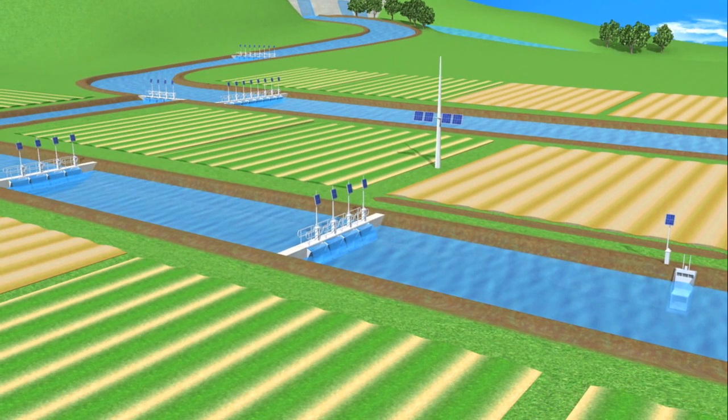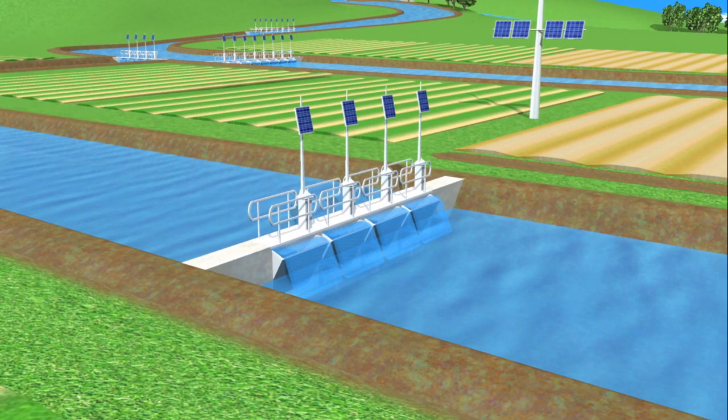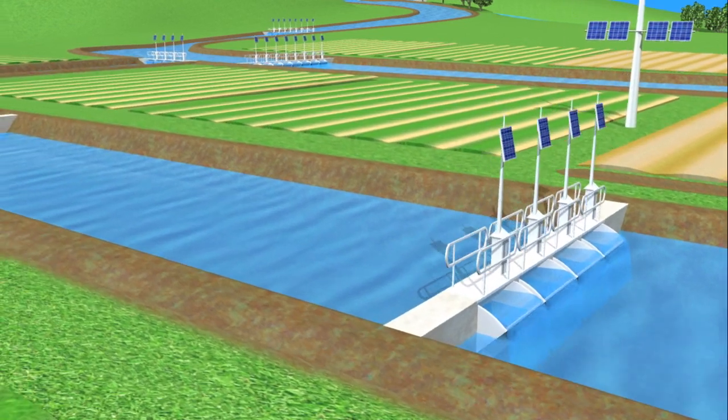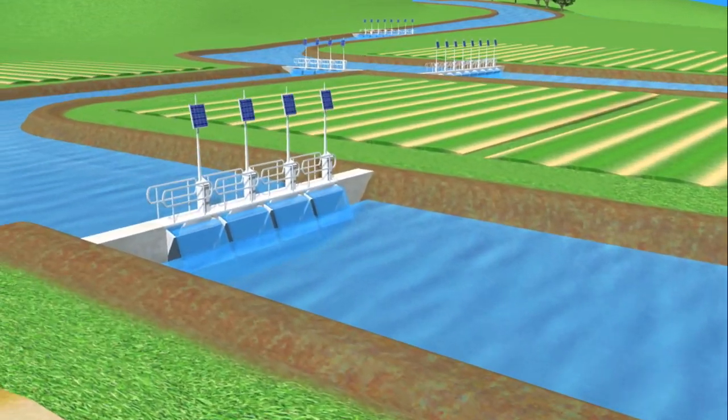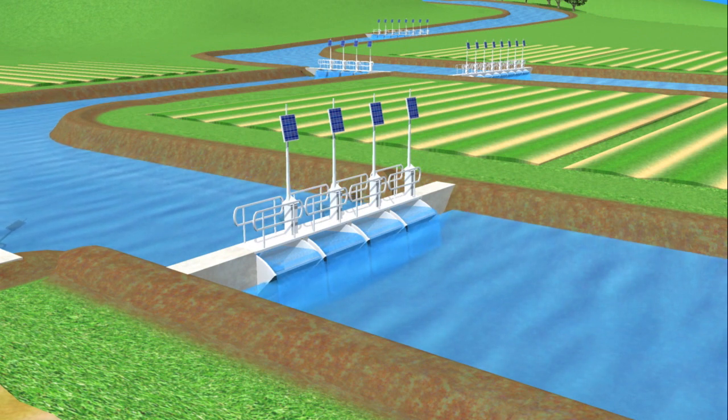Upstream flume gates anticipate the downstream demand using feed-forward control, and along with real-time level and flow information, continuously adjust to maintain water levels immediately downstream.